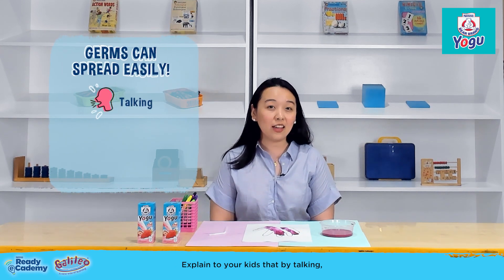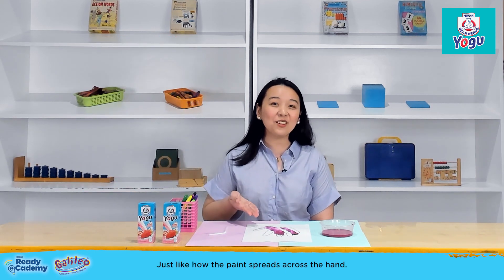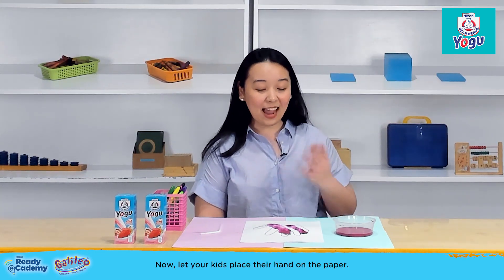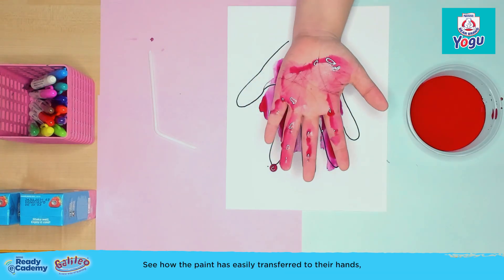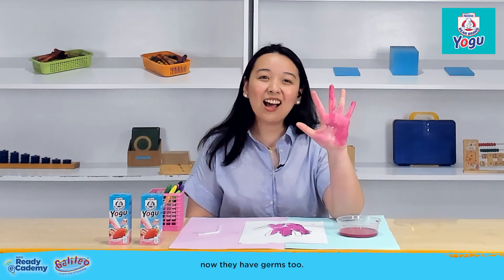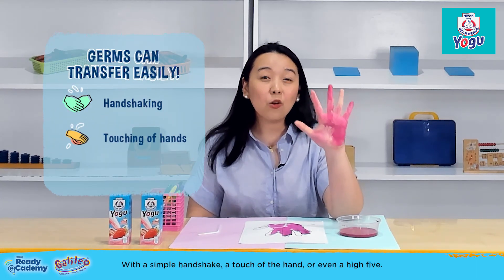Explain to your kids that by talking, touching things, or sneezing, the germs can easily spread — just like how the paint spreads across the hand. Now, let your kids place their hand on the paper. See how the paint is easily transferred to their hands? Now they have germs too, with a simple handshake, a touch of the hand, or even a high-five.